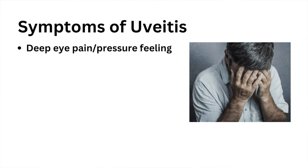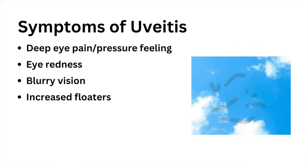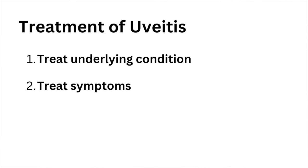Symptoms of uveitis can often include deep eye pain or a pressure feeling in the eyes, eye redness, blurry vision, increased floaters in the vision, and sensitivity to light. Treatment of uveitis may be focused on treating the underlying autoimmune condition or infection causing the uveitis, or to address the specific symptoms of uveitis.